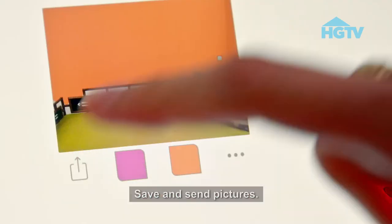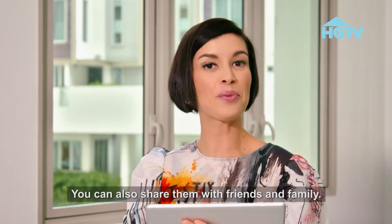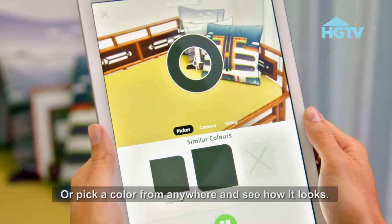Save and send pictures. It's great for design work with my team. You can also share them with friends and family. Or pick a color from anywhere and see how it looks.